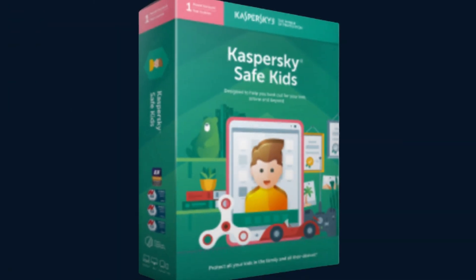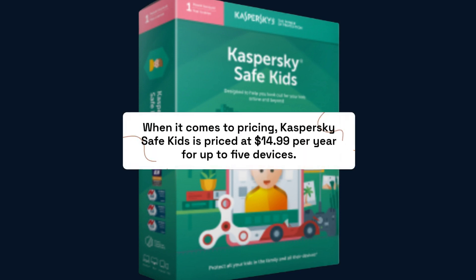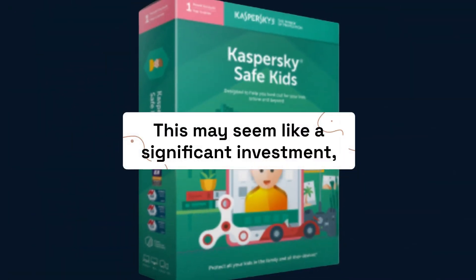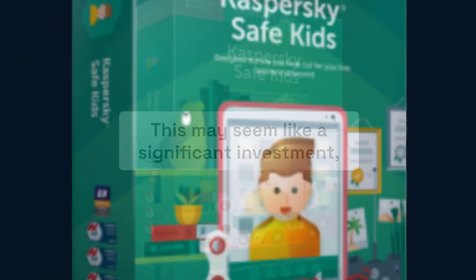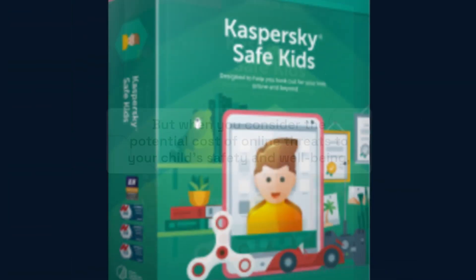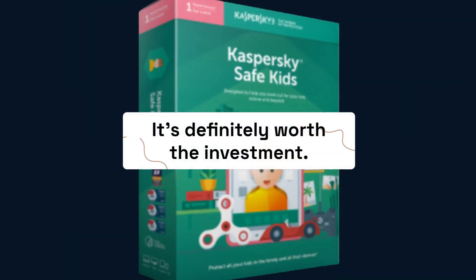When it comes to pricing, Kaspersky Safe Kids is priced at $14.99 per year for up to five devices. This may seem like a significant investment, but when you consider the potential cost of online threats to your child's safety and well-being, it's definitely worth the investment.